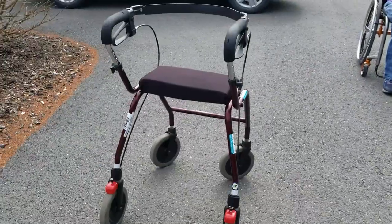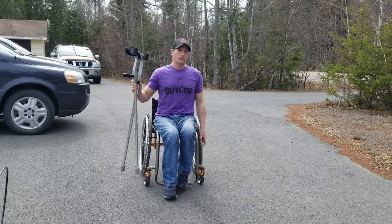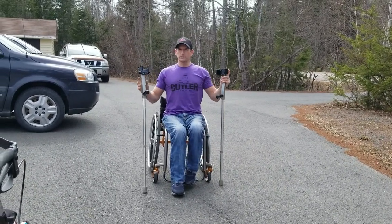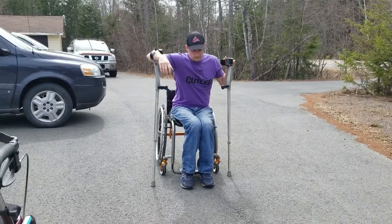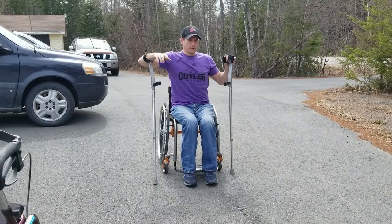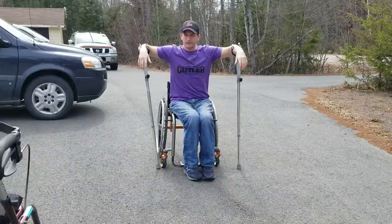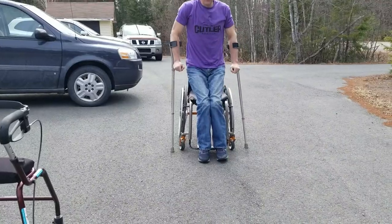I tried the walker out — walked in the driveway and back. Now I'm going to use my forearm crutches to walk in the driveway and back, then see what I like better. Two ways I get out of my chair using forearm crutches — I might as well go over this first. I use both my crutches like this and pop up.